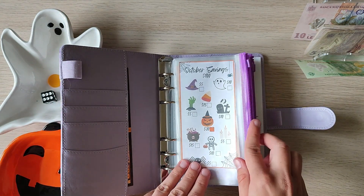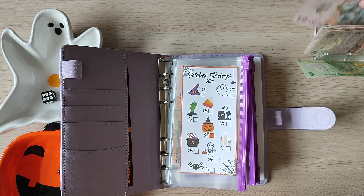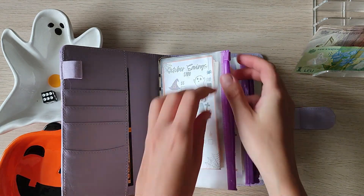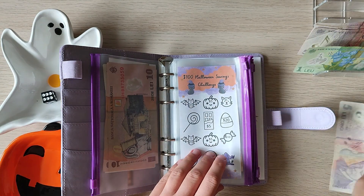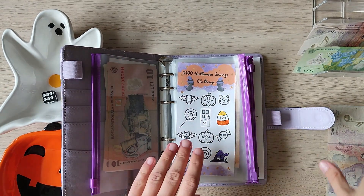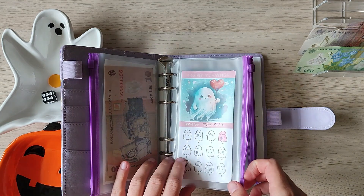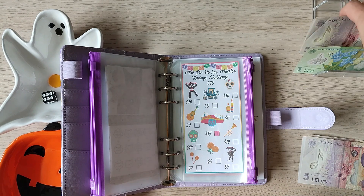We still have quite a bit of money here. Let's do another $20 on Daniel's challenge — $10, $15, $20. Let's do another $20 on the Savvy Coin one — $5, $10, $15, $20. Let's see — $25, then $10, $15, $20 on the Dia de los Muertos one.